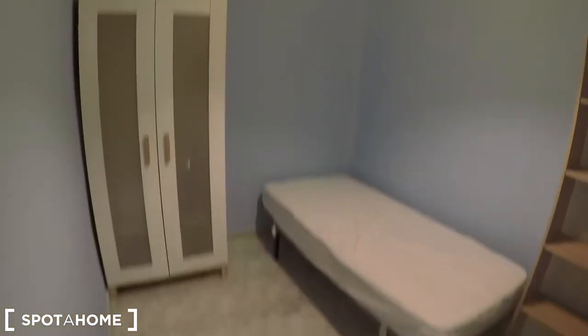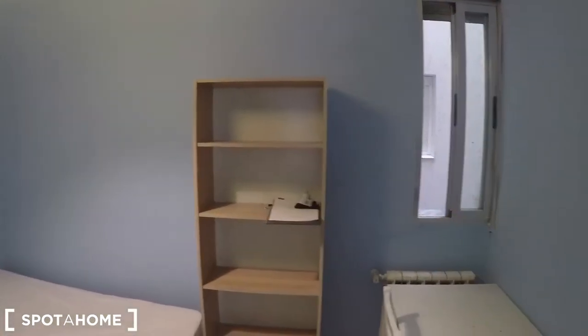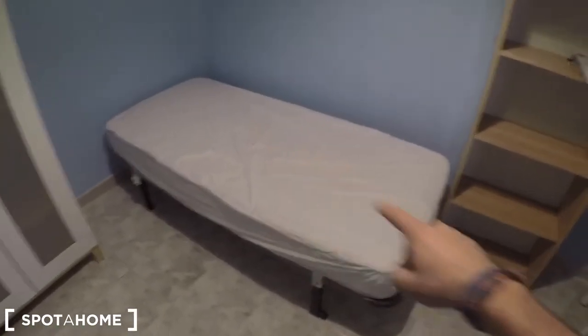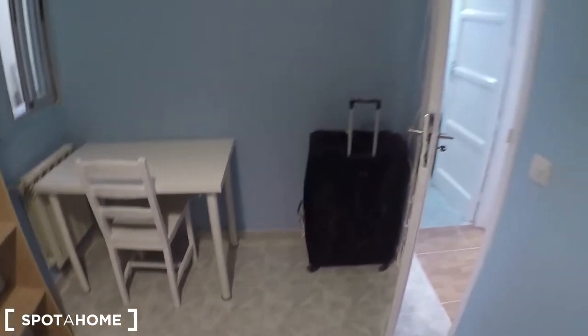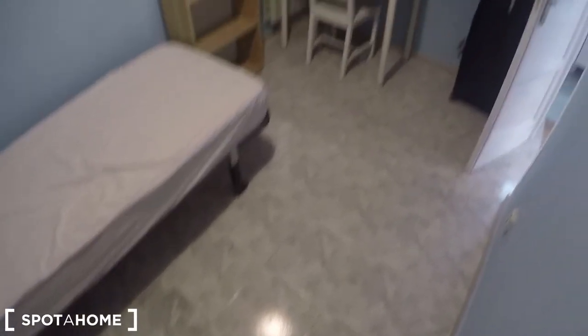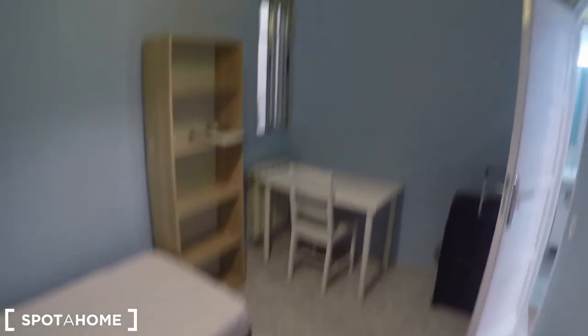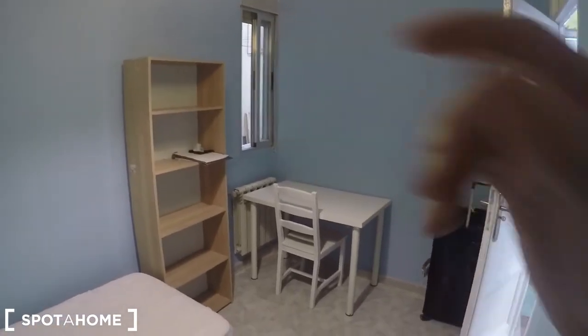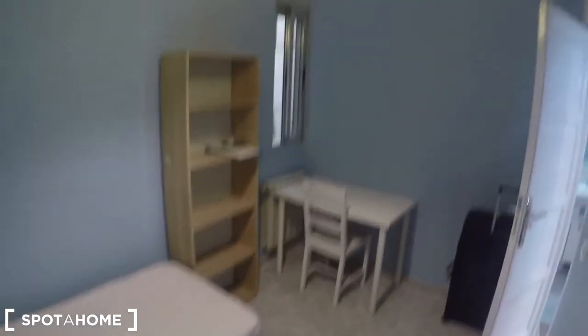Bedroom one was interior — this bedroom two is interior as well. The window goes to the same interior patio and is exactly the same size, but this bedroom is much bigger. You have a standalone wardrobe, a single bed, shelving and a desk. It may seem dark because of the window facing the interior patio, but with this color on the walls it's perfect and you can still walk around. It's quite a long bedroom — fantastic.